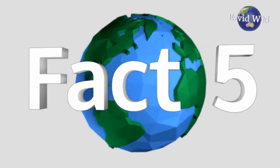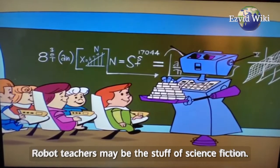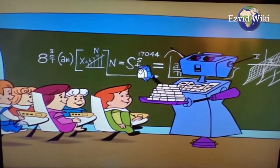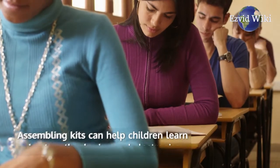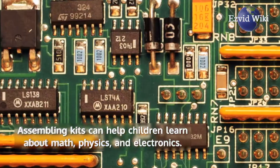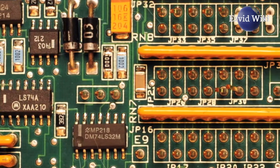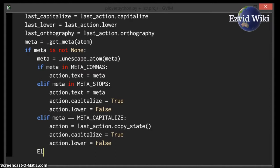Fact number 5. Robots can be used for education. Robot teachers may be the stuff of science fiction, but human teachers can use technology to help kids learn. Assembling robot kits can help children learn about math, physics, and electronics. Working with robots also teaches programming, which is an important skill in the modern world.